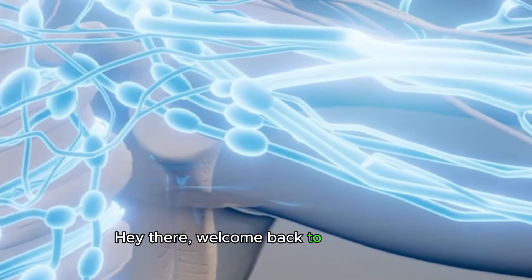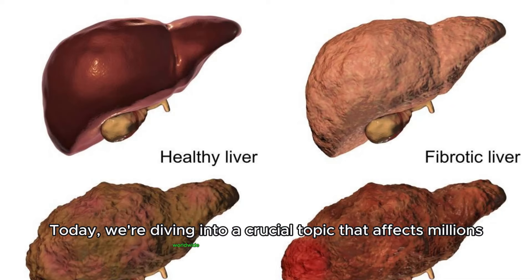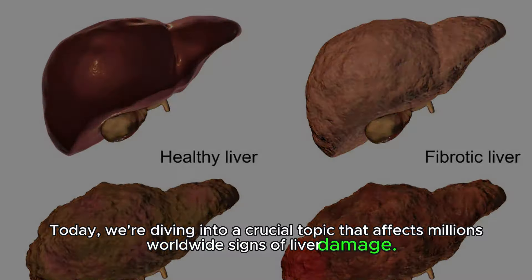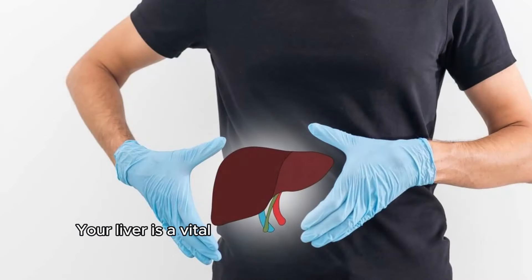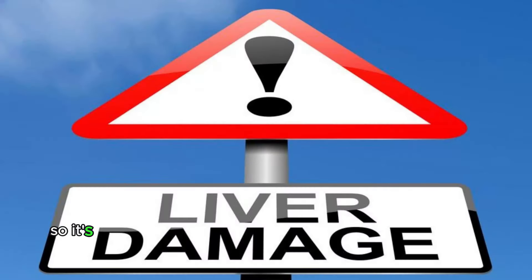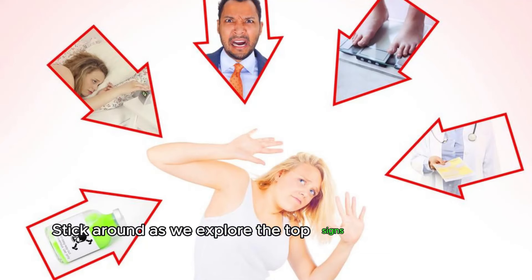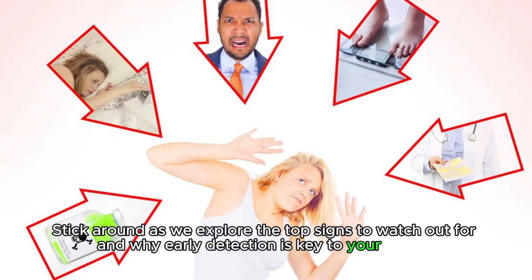Hey there, welcome back to our channel. Today, we're diving into a crucial topic that affects millions worldwide: signs of liver damage. Your liver is a vital organ responsible for numerous functions in your body, so it's essential to recognize the warning signs of potential damage. Stick around as we explore the top signs to watch out for, and why early detection is key to your health.